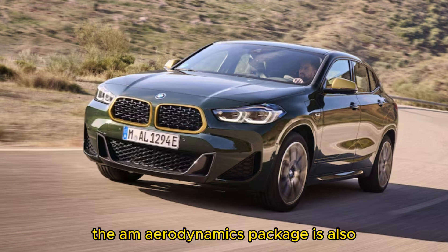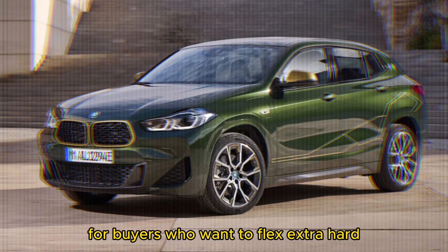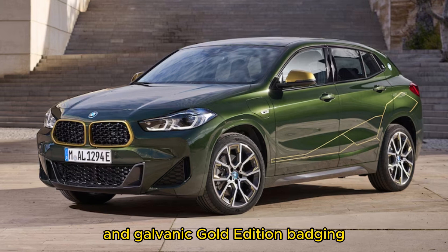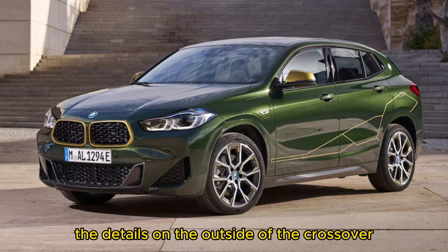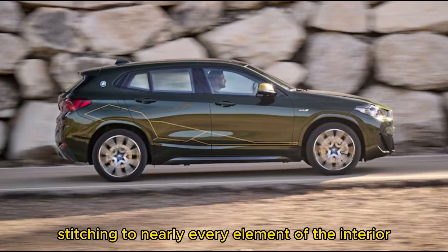The M Aerodynamics package is also equipped to give the X2 Edition Gold Play a sportier look. 19-inch wheels with galvanic gold inserts are standard, but BMW offers 20-inch M Aerodynamic wheels as an option for buyers who want to flex extra hard. The interior gets a working over with door sills that match the mesh grille and galvanic gold edition badging. Graphics cover the cabin that match the details on the outside of the crossover.